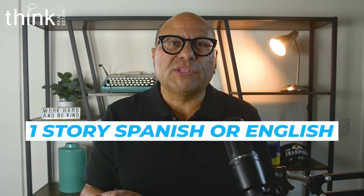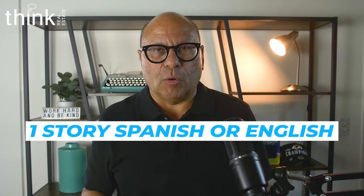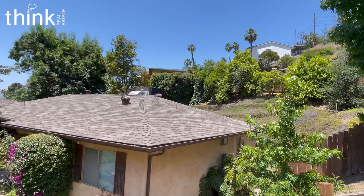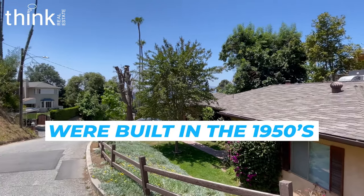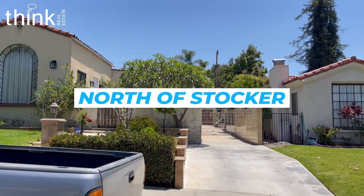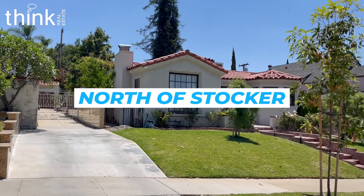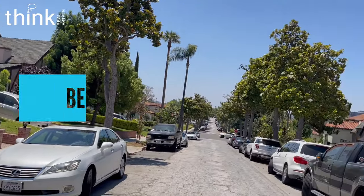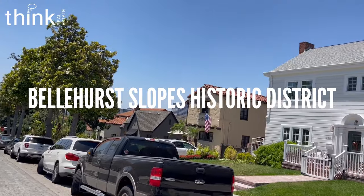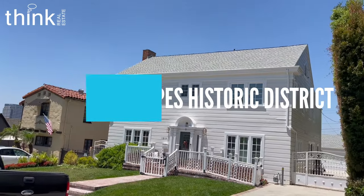A typical home is a one-story Spanish or English home built in the 1920s. The few homes on Howard Street north of Mountain were built in the 1950s. Recently, the section of Howard that's north of Stocker has been named part of the newest historic district in Glendale called the Bellhurst Slopes Historic District, which will help preserve the architectural integrity of the homes on Howard Street.